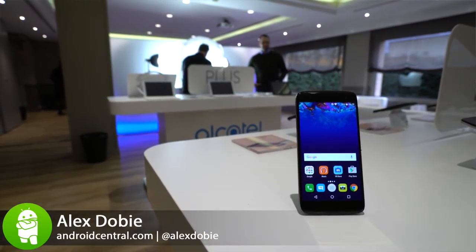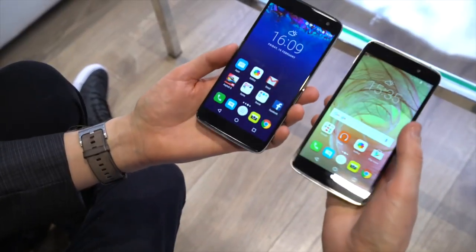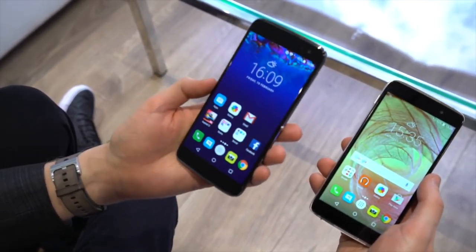Hey, it's Alex from Android Central. We're here with Alcatel at MWC 2016 taking a look at two new mid-range phones from this manufacturer. We've got the Idol 4 and the Idol 4S.